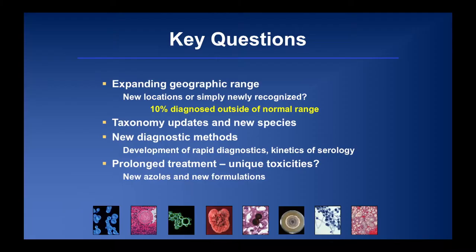Our key questions — already alluded to — include the expanding geographic range of these endemic mycoses. About 10% are diagnosed outside their traditional region of endemicity, so no matter where you practice in the country or the world, you will still see these infections. There are also important taxonomic updates for these organisms, as mentioned in the mold meeting this afternoon.